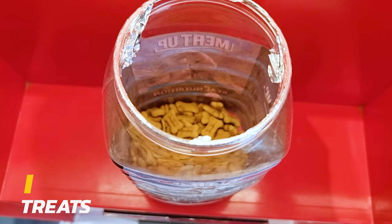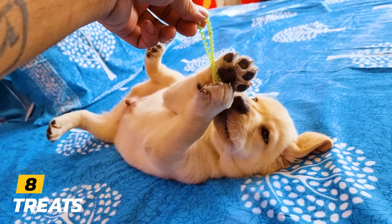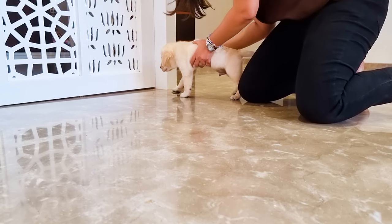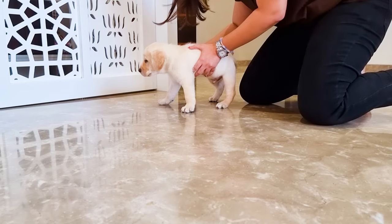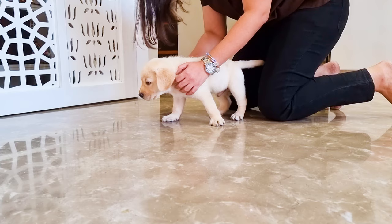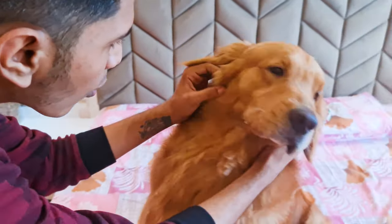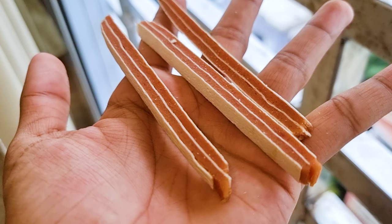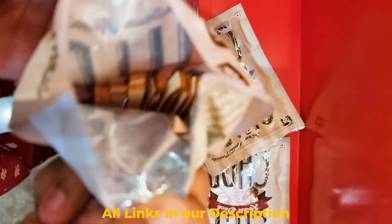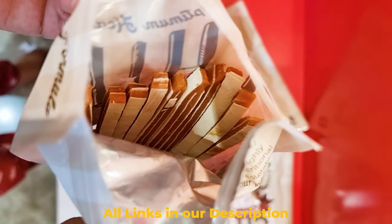Next on our list is treats. Your cute little furball is going to be super naughty. You need to train him and teach him lots of things, and the best way to train them is by using positive associations like treats and praises. So you will need treats that are not only delicious but also healthy for your pup. I will drop some recommendations in the comments down below.